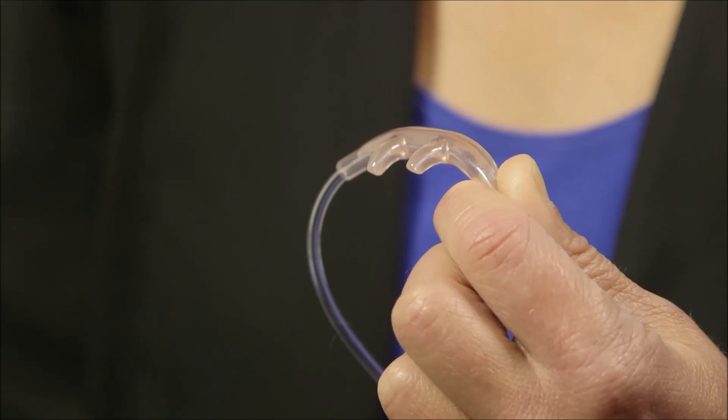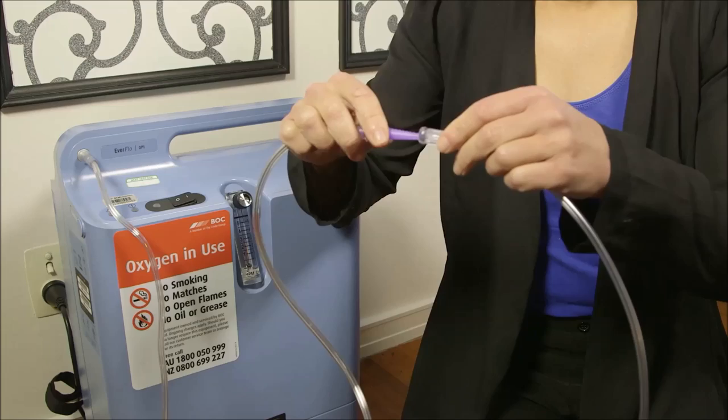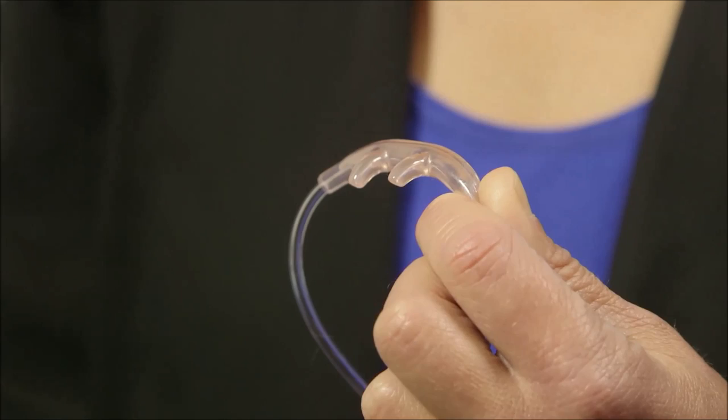You have been supplied with extension tubing, nasal prongs, and a joiner to connect them together. One end of the extension tubing attaches to the concentrator; the other end is connected to the nasal prongs using the joiner. The nasal prongs are worn by placing the two prongs in the nostrils, draping the tubing over the ears so that the tubing meets under the chin. Your nasal prongs should be checked daily to ensure they are not blocked. They can be wiped with a damp cloth — do not use detergents or cleaners, as this can harden the plastic. Keep a spare set of nasal prongs on hand.